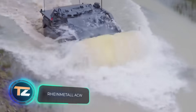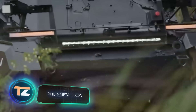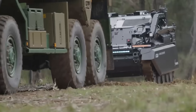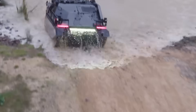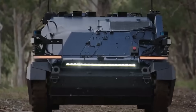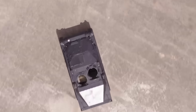To reduce the number of people on the battlefield, and the number of war casualties, manufacturers of military technology are paying a great deal of attention to the development of autonomous vehicles. At the end of last year, a German concern and one of the pioneers in this area presented its latest robotic vehicle. The ACW can be used both for combat and for troop support.